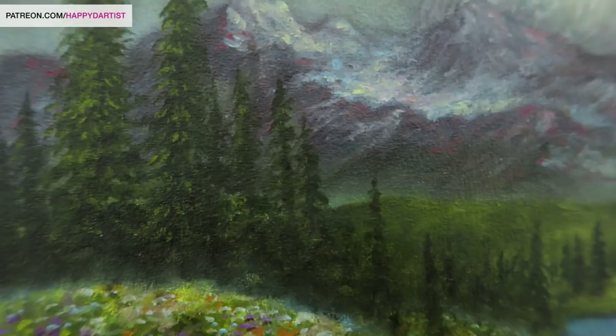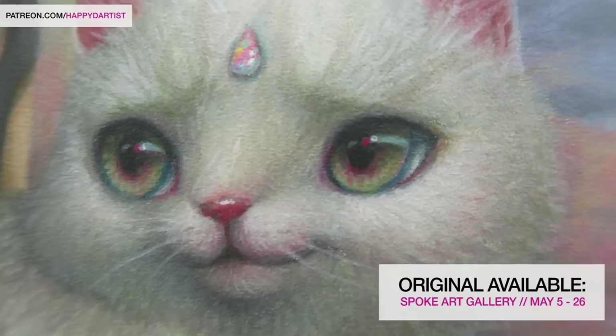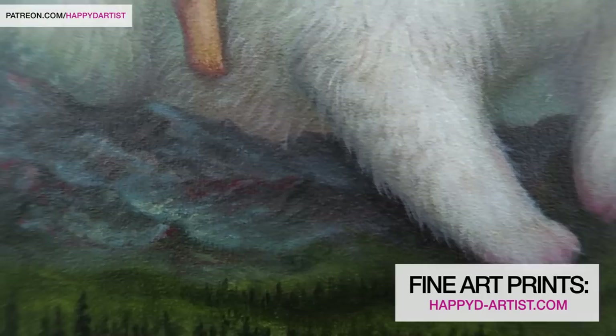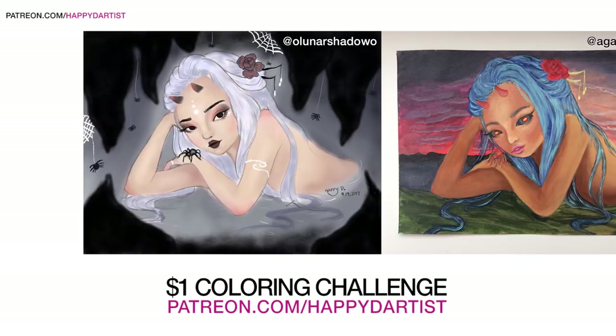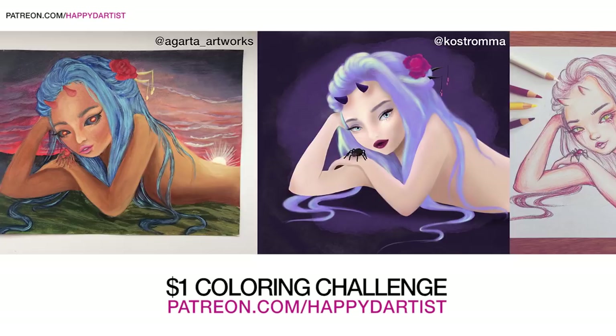That sums up today's video — thanks for listening to me ramble! The original artwork can be viewed and purchased through Spoke Art Gallery; the show begins May 5th in San Francisco. If you're interested in a print, I have them up at happydartist.com. I also wanted to show off these beautiful entries for my $1 coloring challenge last month — I absolutely love what you guys did. If you're interested in participating this month, pledge at least $1 at patreon.com/happydartist. Thank you so much for watching, bye!